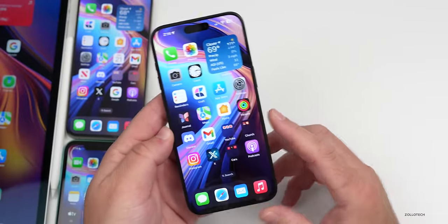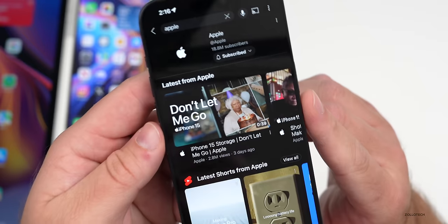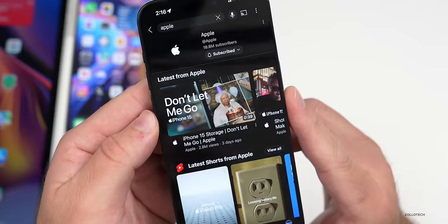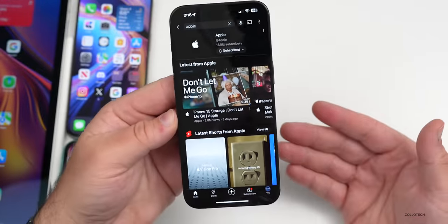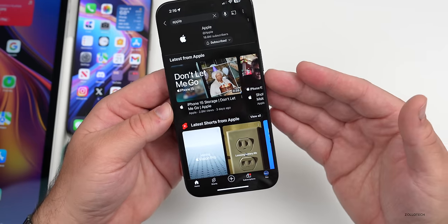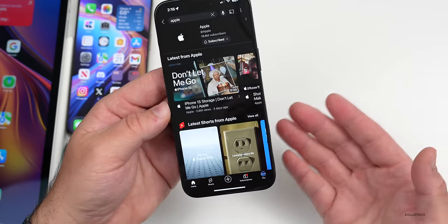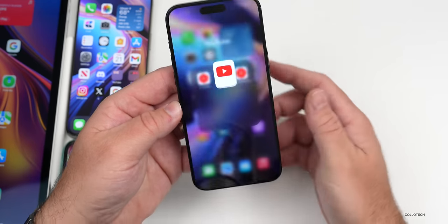Apple also released a new ad today on their YouTube channel promoting the iPhone 15 Pro. It's called 'Don't Let Me Go' and promotes iPhone 15 storage — suggesting it has more than enough storage for all your photos and more, as long as you buy the right capacity, whether that's 1TB, 512GB, or whatever works for you.